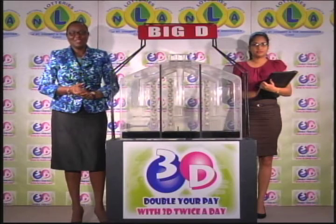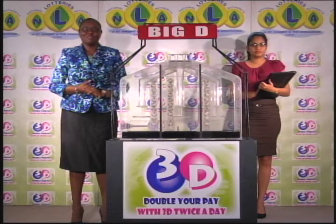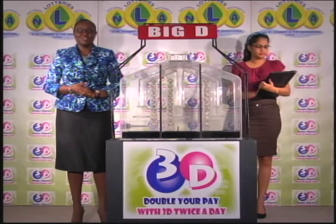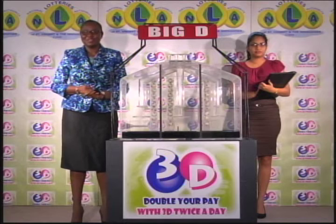Good afternoon and welcome to today's presentation of the 3D Daily Game — the final midday draw for the month of February 2017. Tickets are dated Tuesday, February 28th, 2017. And Zinzia Sherman is representing the auditing firm of KPNG on this afternoon's draw.